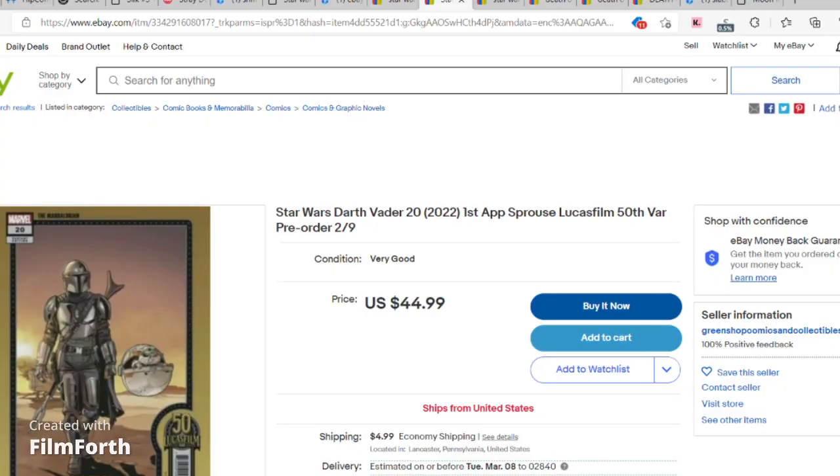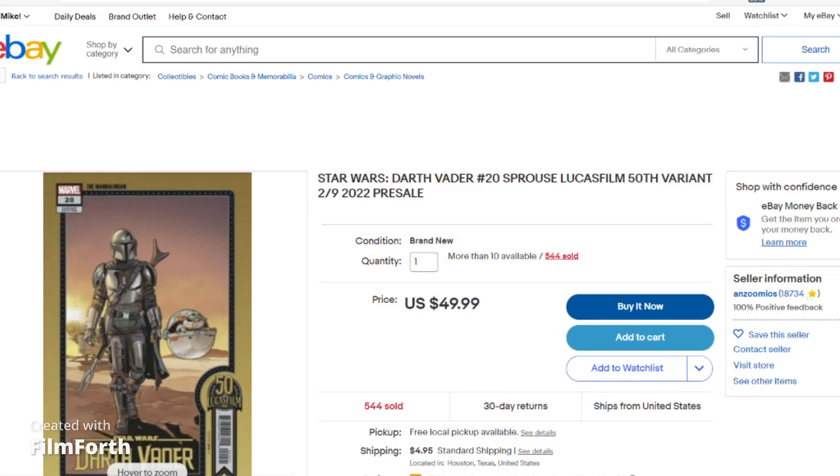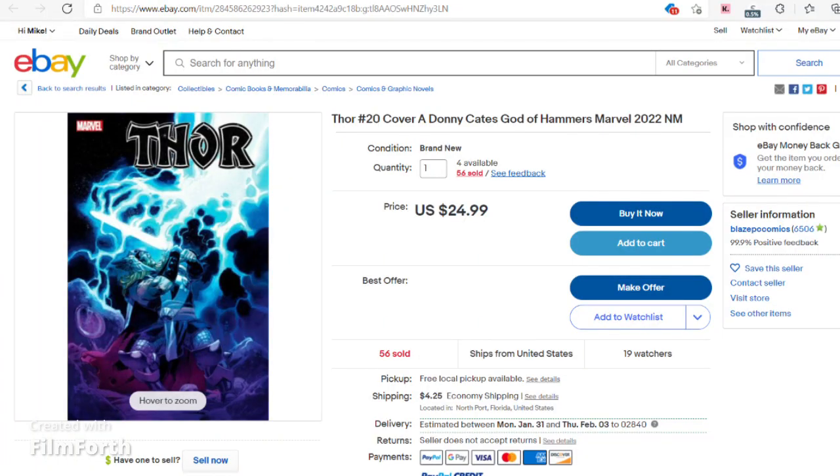Sniff Comics also has Star Wars — the Sprouse, the first print, at $29.99. That book has gone into a second print. The only difference between the first and second print: the first print has gold around it and the second print has silver around it, so don't buy that second print thinking you're buying the first print. Best price I can find is $29.99, and I'll throw up some eBay prices on that as well. They also have Thor No. 20 at $14.99, which seems to be about the going rate — that book's about $20 to $23. I'll throw up some eBay listings on that as well.